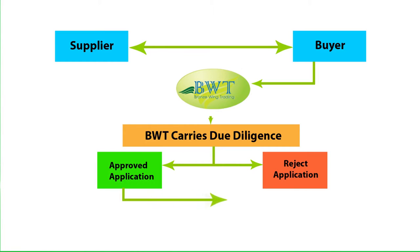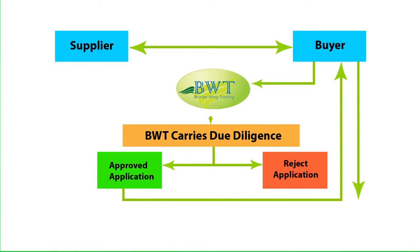Once the LC application is approved, the buyer will provide certain documents such as: 1. Company's registration or trade license copy, 2. Company's MOU between partners, if any, 3. Authorized signatory's passport photocopy.